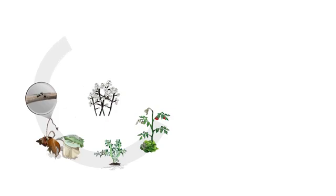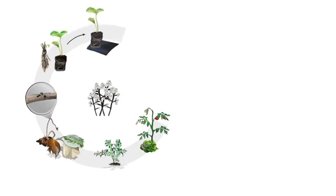Botrytis often enters the field through infected nursery stock, remaining invisible until after plants are in the ground and conditions are favorable for infection. Another major source of gray mold spores is decaying plant tissue in the soil, particularly infected berries left between rows during harvest.